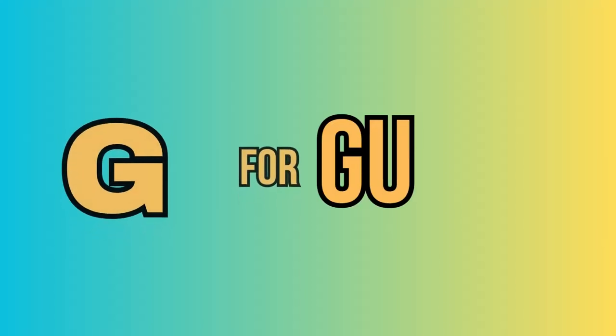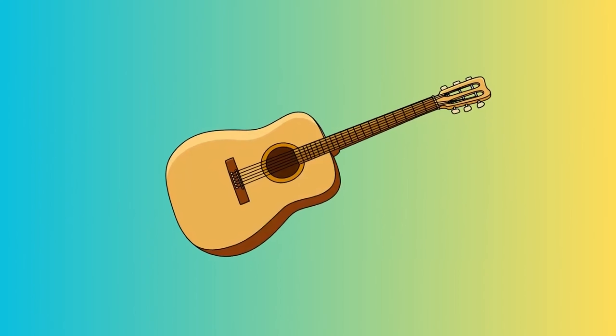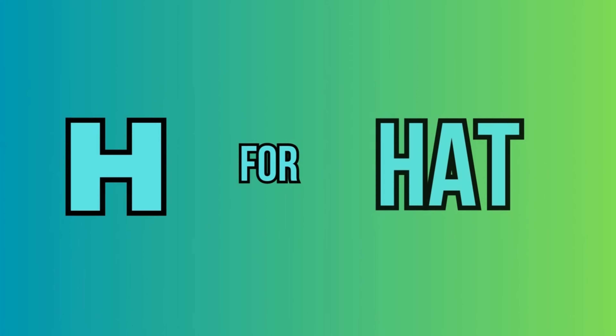G. For guitar. This is a guitar. H. For hat. This is a hat.